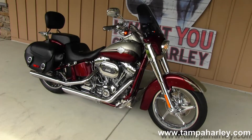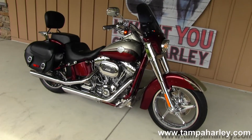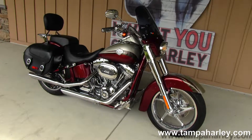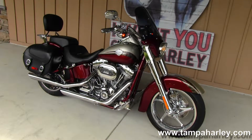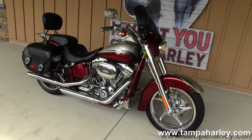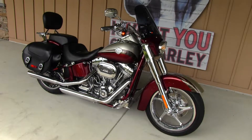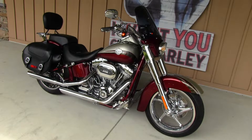We ship used bikes anywhere in the world, so check out this Softail Convertible Screaming Eagle Edition and the rest of our fantastic inventory by visiting us at TampaHarley.com. We're always open seven days a week, 24 hours a day — and remember to have one super badass chromed out Harley day.